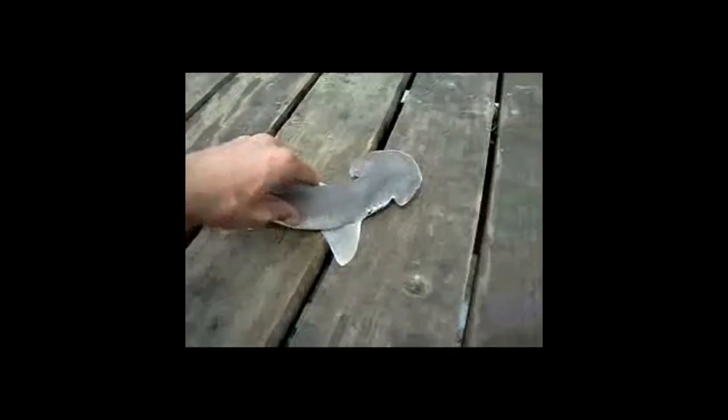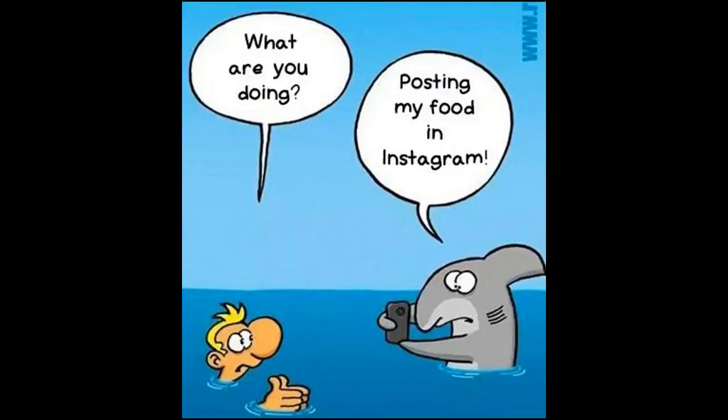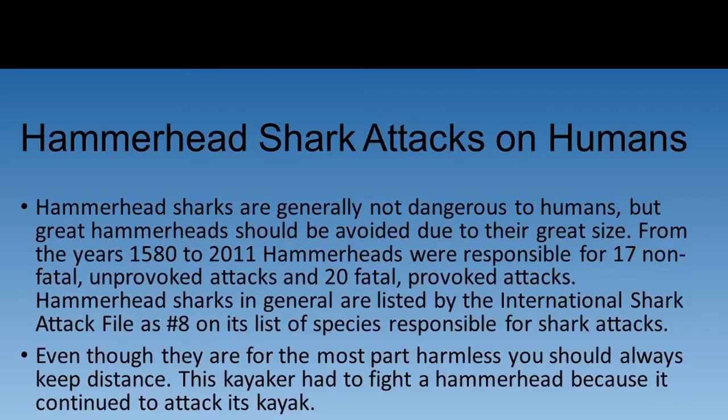Attacks on humans by hammerhead sharks are very rare. In fact, only three of the nine species are known to have attacked humans. The smooth hammerhead, the great hammerhead, and the scalloped hammerhead have all confirmed human attacks.